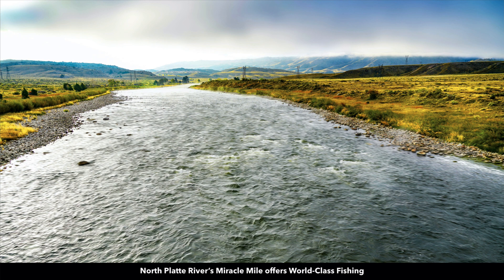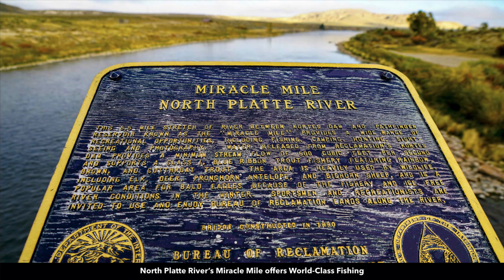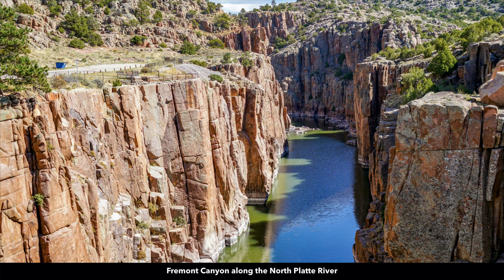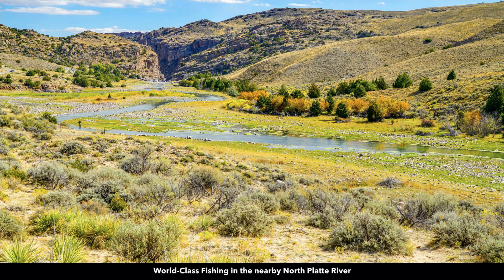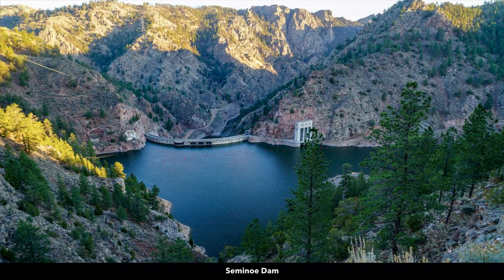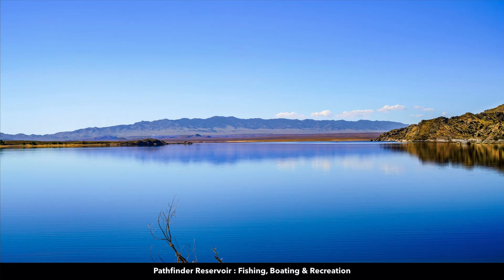You have an abundance of world-class recreational opportunities nearby. This is the Miracle Mile along the North Platte River, known for trophy trout. This is called Fremont Canyon, where the North Platte River runs through these rock formations — lots of people out there fly fishing. We're about two hours from the Seminole Reservoir, created by the Seminole Dam. You also have the Alcova Reservoir and the Pathfinder Reservoir.